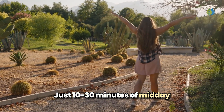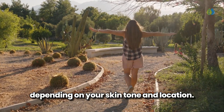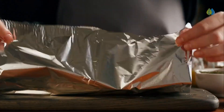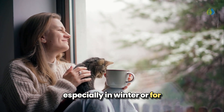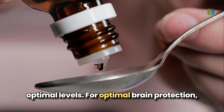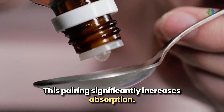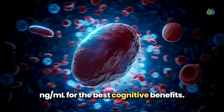Just 10 to 30 minutes of midday sun exposure several times a week can significantly boost your vitamin D levels, depending on your skin tone and location. You can also get vitamin D from foods like fatty fish, salmon, mackerel, sardines, cod liver oil, egg yolks, and fortified foods like milk and cereals. However, because it's difficult to get enough from food and sunlight alone — especially in winter — supplementation is often necessary. For optimal brain protection, aim for 2,000 to 5,000 IU daily, always with a meal containing healthy fats. Regular blood testing is crucial to maintain levels between 50–80 ng/mL for the best cognitive benefits.